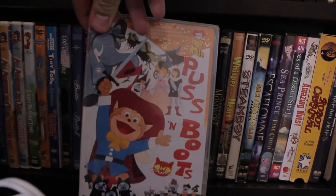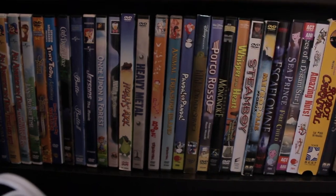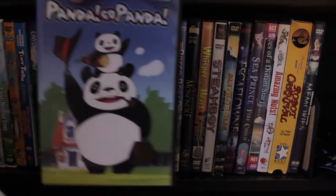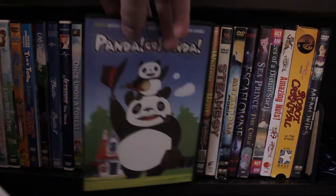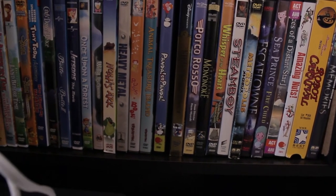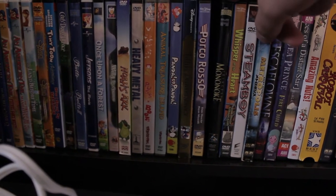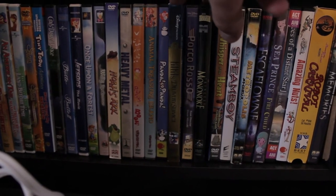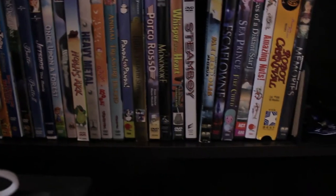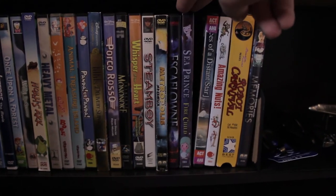We have The Wonderful World of Puss in Boots and Animal Treasure Island, which were both animated by Hayao Miyazaki when he worked at Toei Animation Studios. We have his and Isao Takahata's early short films — Panda Go Panda, which includes both short films from around 1973 and 1974. And then we have Kiki's Delivery Service, Porco Rosso, Princess Mononoke — both of which are going to be released on Blu-ray in November. Whisper of the Heart, Steamboy, Metropolis, Escaflowne the movie, and Sea Prince and the Fire Child — another Toei film.